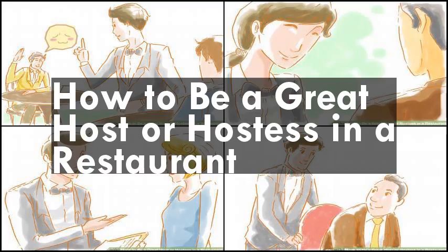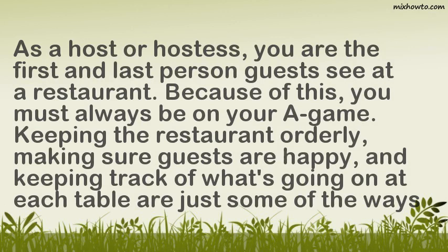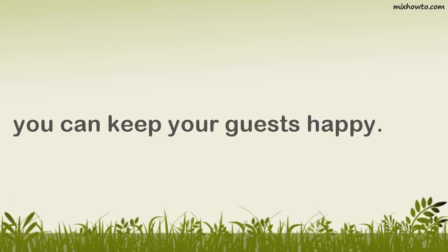How to be a great host or hostess in a restaurant. As a host or hostess, you are the first and last person guests see at a restaurant. Because of this, you must always be on your A-game. Keeping the restaurant orderly, making sure guests are happy, and keeping track of what's going on at each table are just some of the ways you can keep your guests happy.